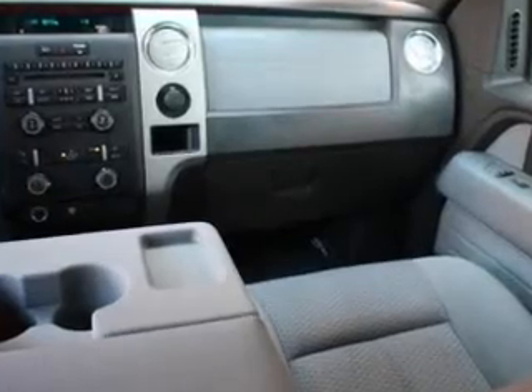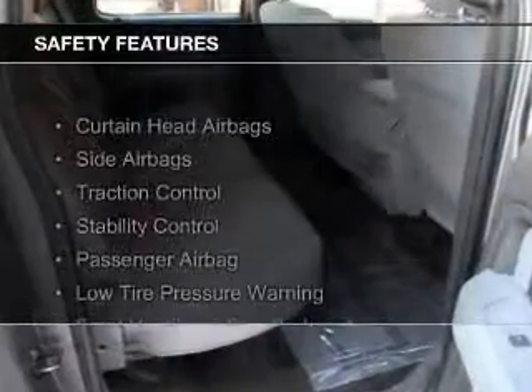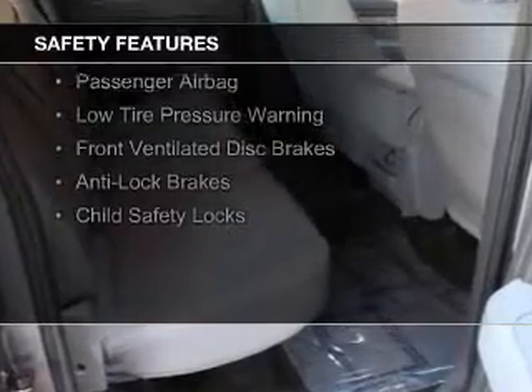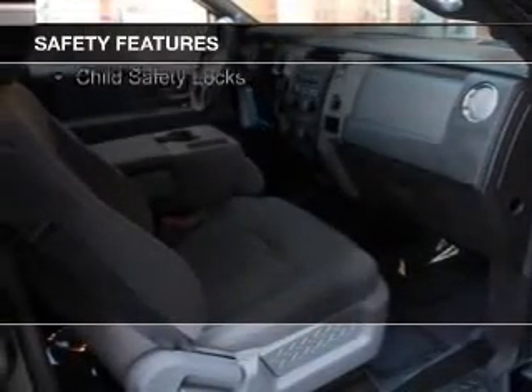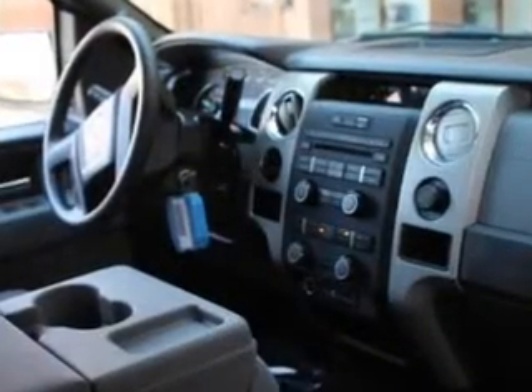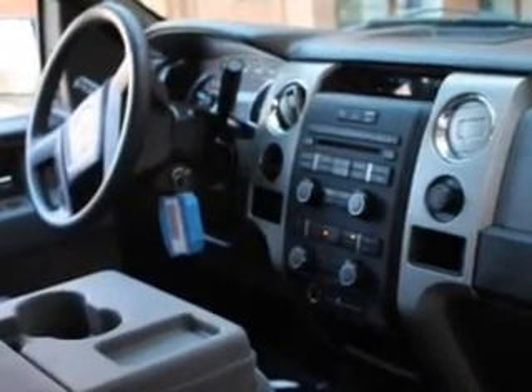Privacy glass. Safety was made a priority with these features: curtain head airbags, side airbags, traction control, stability control, a passenger airbag, low tire pressure warning, front ventilated disc brakes, anti-lock brakes, and child safety locks.